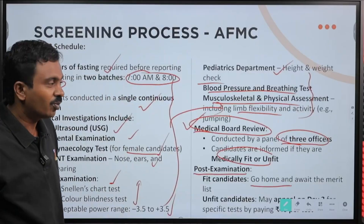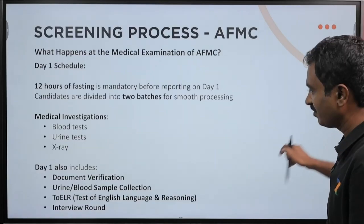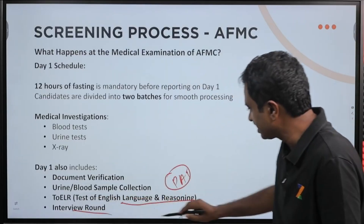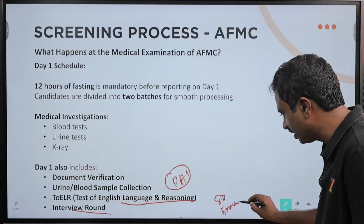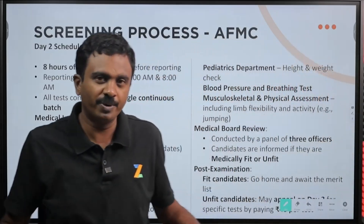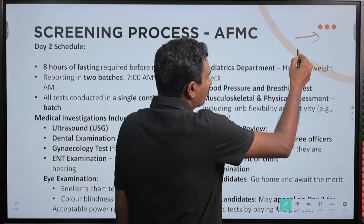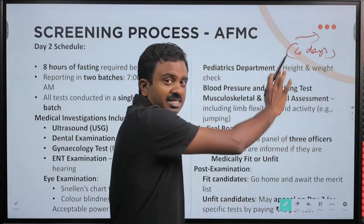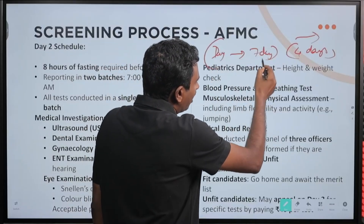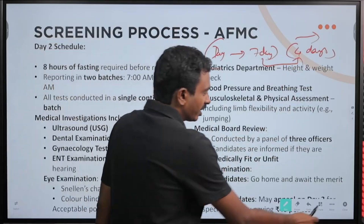Post-examination, fit candidates can go home since you have already completed the test. You would have also completed the PAT — your 80 marks and 50 marks tests are done, and all your medical screening is also done. If you are fit, you can go home and they will let you know when you are selected at a later point. Last time, it took 4 days to provide the list after all candidates have been processed over about 7 days.